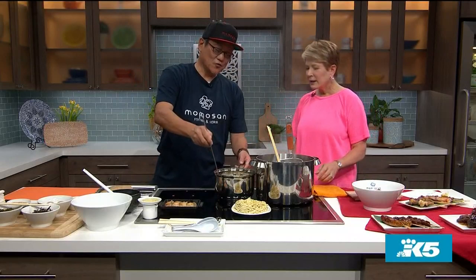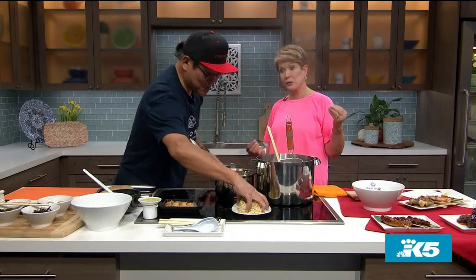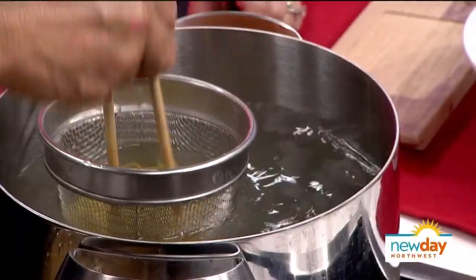I brought the yakitori samples, and then I'm going to make the tonkotsu ramen. Let's make the ramen first, and then we can talk about these other dishes. I need two minutes to boil, okay? Two minutes.